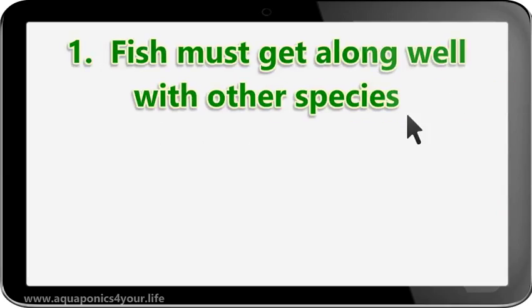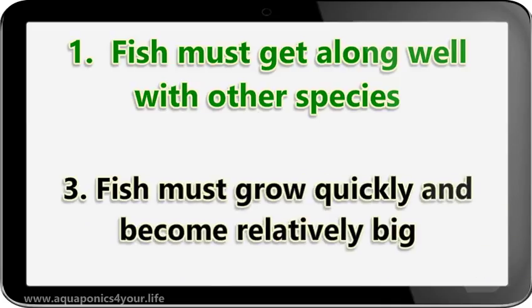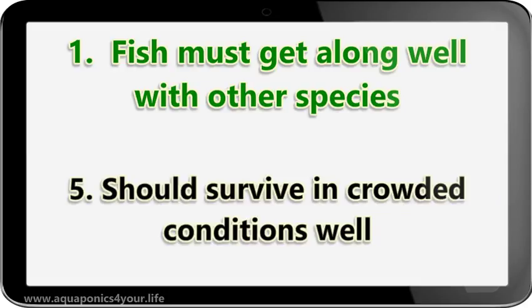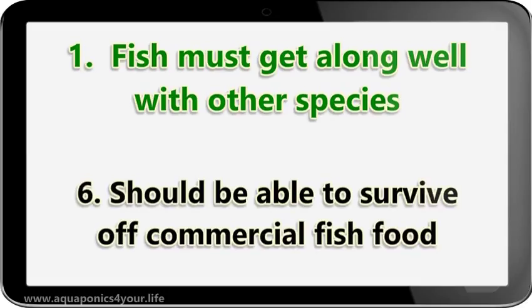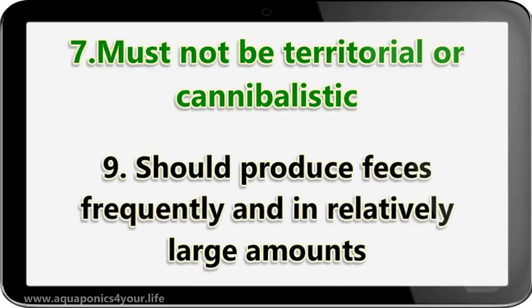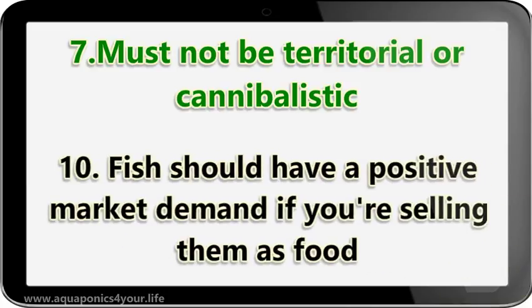1. Fish must get along well with other species. 2. Fish must be able to breed and reproduce in captivity. 3. Fish must grow quickly and become relatively big. 4. Fish should be strong and resist diseases. 5. Should survive in crowded conditions well. 6. Should be able to survive off commercial fish food. 7. Fish must not be territorial or cannibalistic. 8. You should be able to purchase eggs, fingerlings, or adult fish easily. 9. Should produce feces frequently and in relatively large amounts. 10. Fish should have a positive market demand if you're selling them as food.